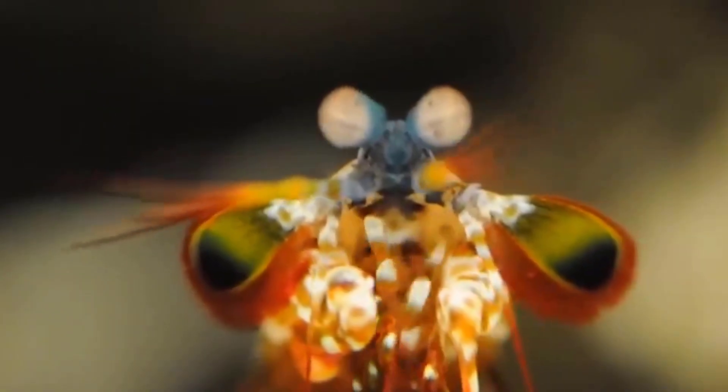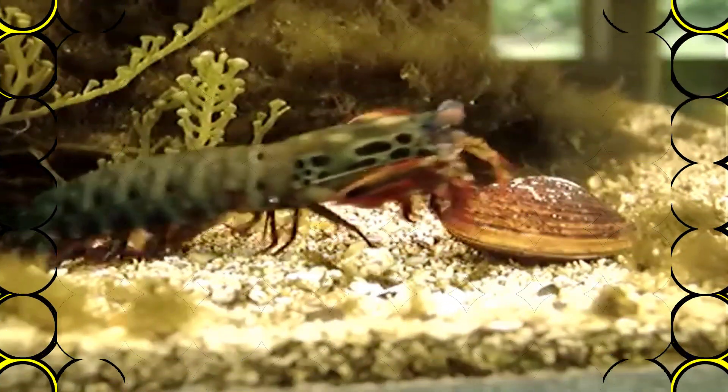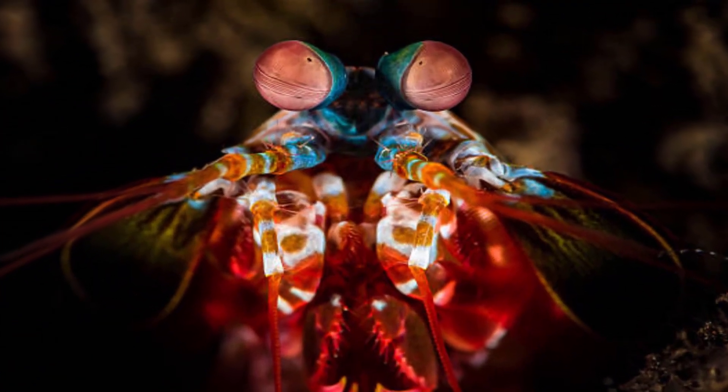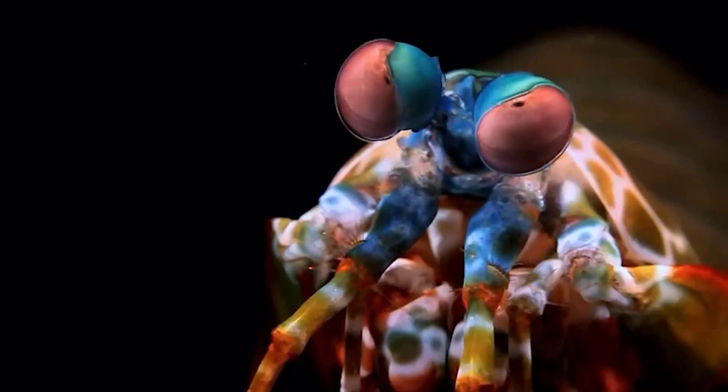Found in the Indian and tropical western Pacific oceans, the peacock mantis shrimp is a candy-colored crustacean known for its ability to quickly punch prey with its front two appendages. According to Oceana, the International Ocean Preservation Advocacy Group, this shrimp's punch is one of the fastest movements in the animal kingdom, so much so that it's strong enough to break an aquarium's glass wall.